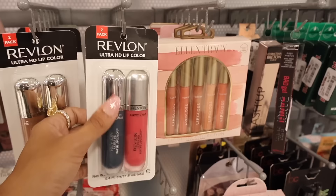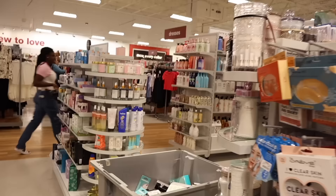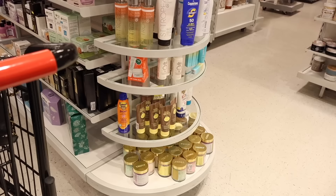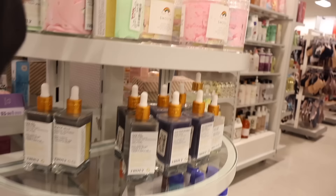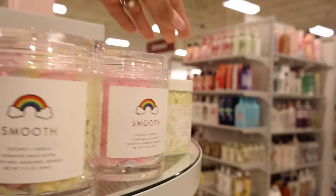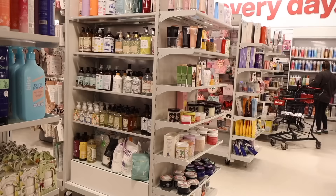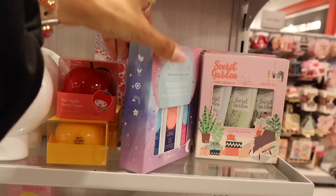On the lipstick side, Pat McGrath Skin Fetish Sublime Perfection Concealer is only $15. A Buxom lip plumper on sale for $6. New Revlon two-packs - ultra HD lip colors for $7. Bad Gal mascaras are $8. Moving on to Truly - love this brand. They're bringing out sunscreen again: SPF 30 and coconut vanilla hydrating shave butter for $7, helps with ingrowns and redness.